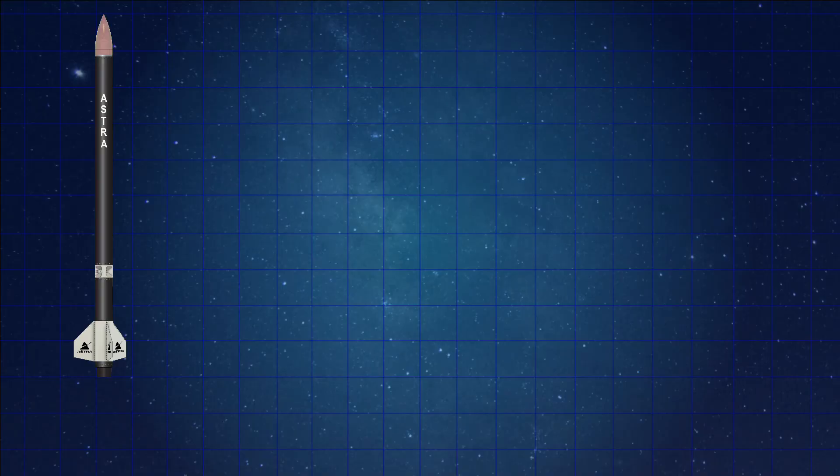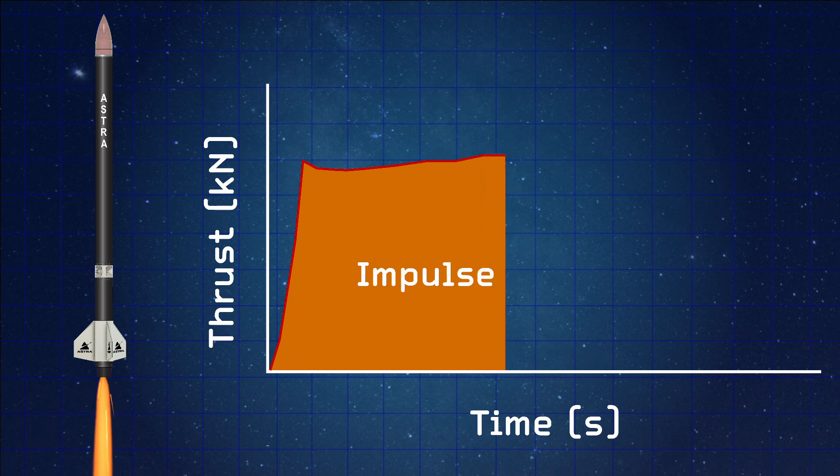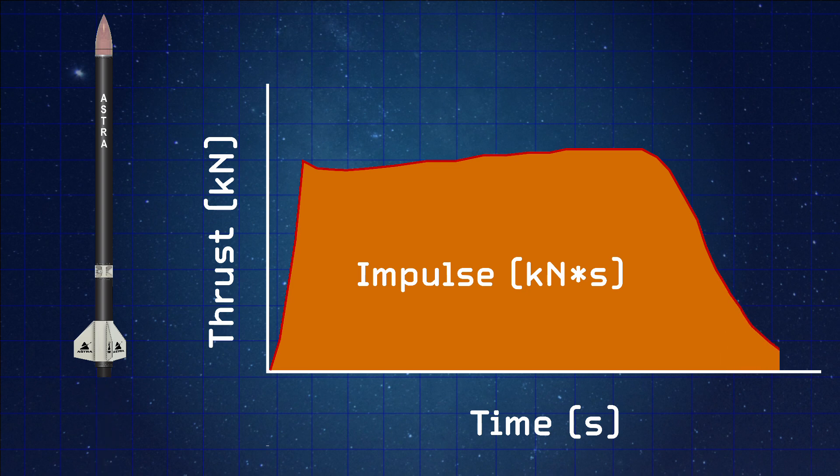We've designed a system with a certain impulse goal — that's the impulse we need to reach our target height — and we've worked our requirements backward from there. Our system must fulfill those impulse goals, providing a certain thrust over a certain amount of time. How much impulse do we have? Around 325 to 350 kilonewton-seconds of impulse, distributed over a 15-second burn duration.